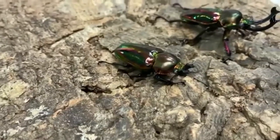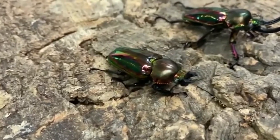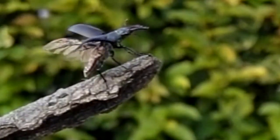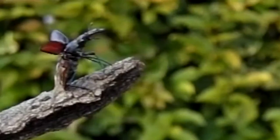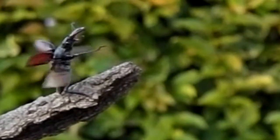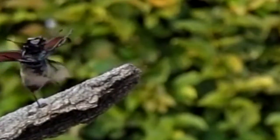Stag beetle eggs are laid in wood or soil, depending on the species. The female may even return to the place she emerged to lay her eggs, since she knows the area is rich in food. It takes about a month for the eggs to hatch, and some species lay an average of 20 at a time.